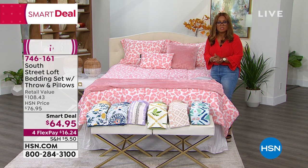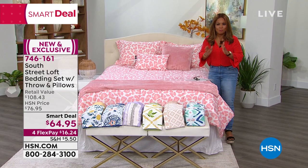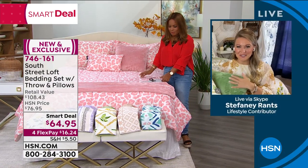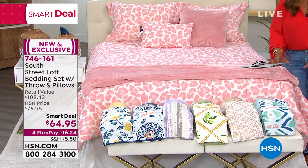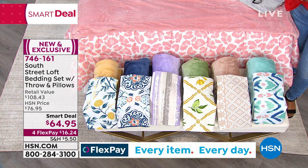Our brand ambassador for South Street Loft is Stephanie Rantz — Stephanie, it's great to have you with us. Brand new, amazing value with this. I've already talked about the Pink Leopard that is so gorgeous on the bed. But let's quickly go through the other choices and then really peel back every layer so those of you at home can make a decision and capitalize on this exciting value.